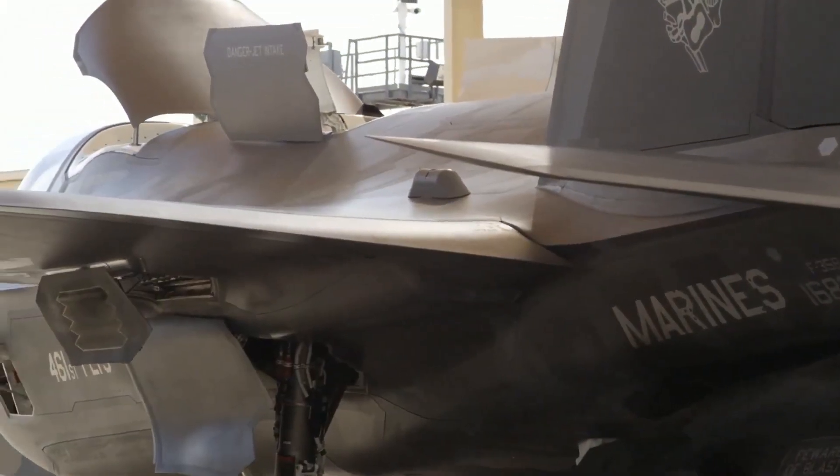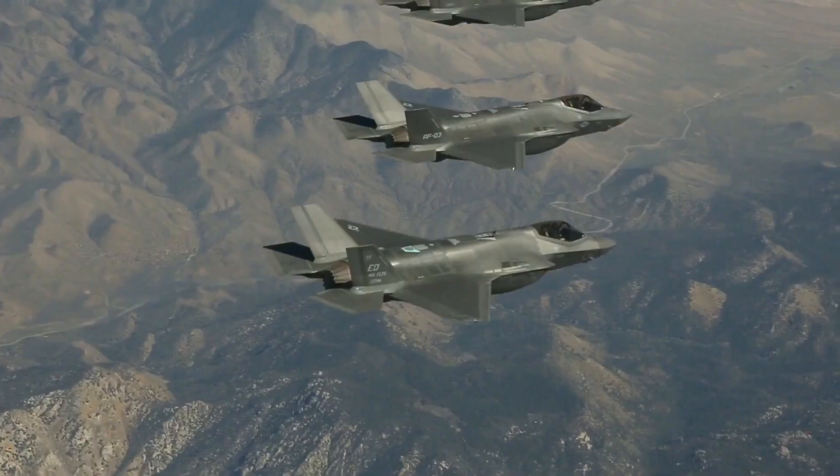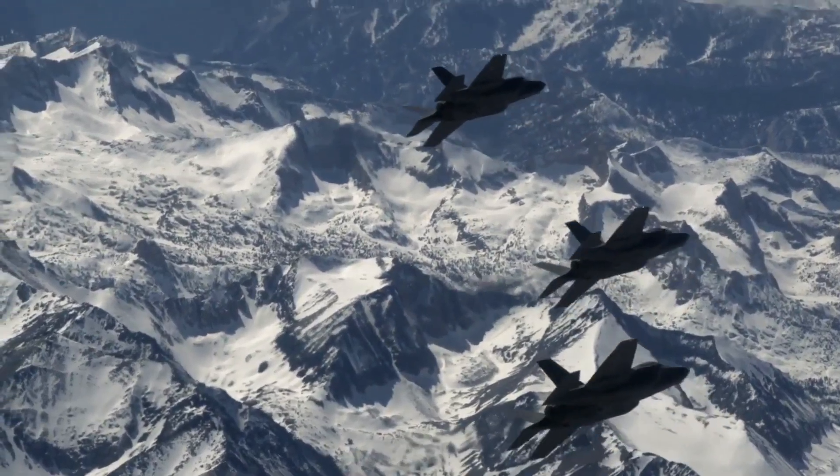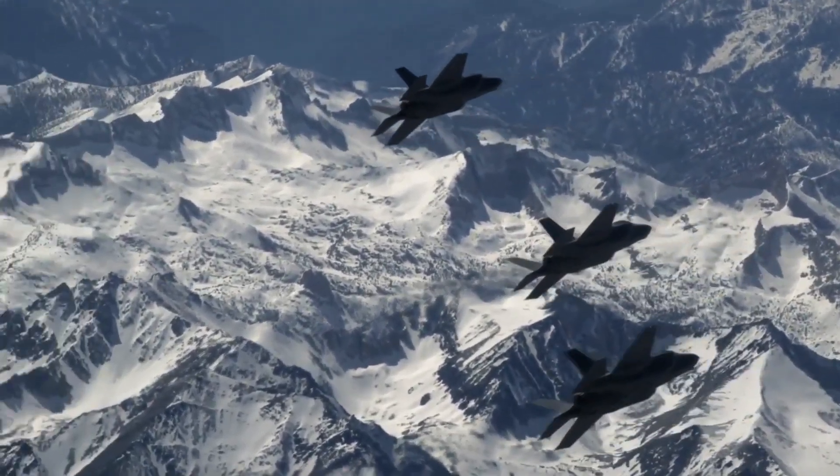Did you know that the F-35 is basically a holy trinity — but for blowing things up? Join us as we take a nosedive into the horizons of the F-35 and why it's dominating the world of fighter jets.